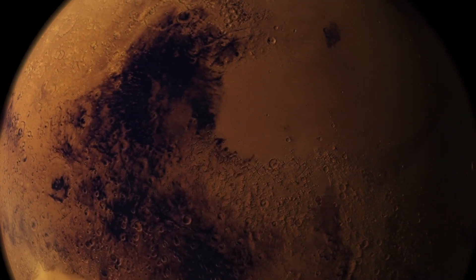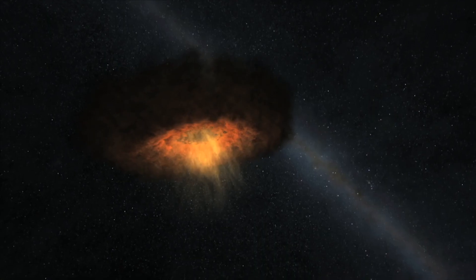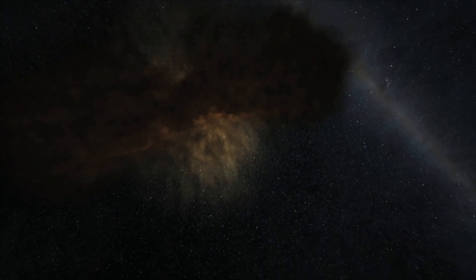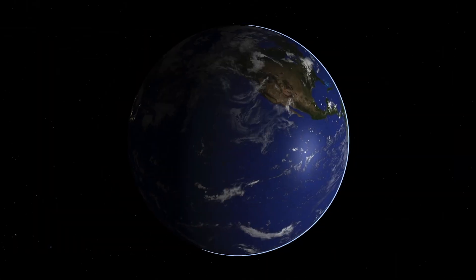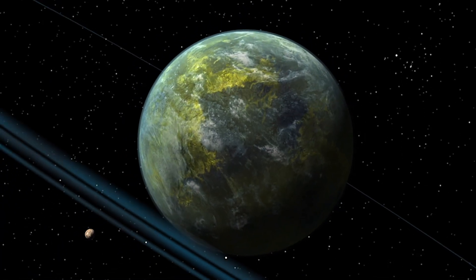InSight is a mission to Mars, but it's much, much more than a Mars mission. In some sense, it's like a time machine. It's measuring the structure of Mars that was put in place four and a half billion years ago, so we can go back and understand the processes that formed Mars just shortly after it was accreted from the solar nebula. By studying Mars, we'll be able to learn more about Earth, Venus, Mercury, even the Moon, even exoplanets around other stars.